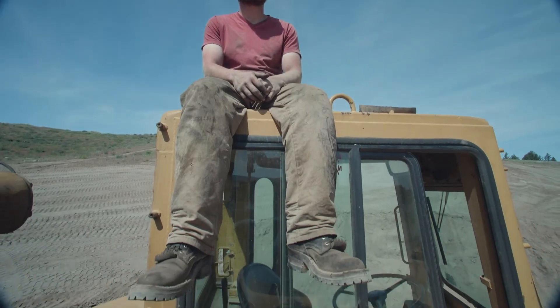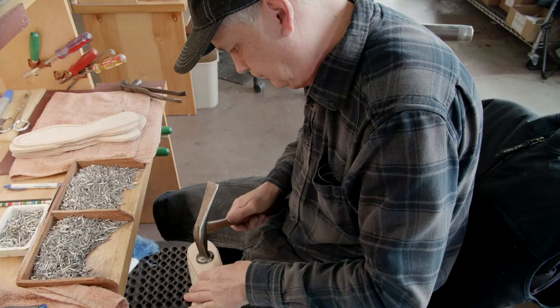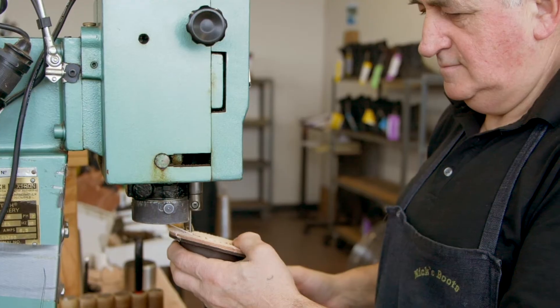We're doing it the right way, and we'll continue to do it the right way. They want us to care about the boot and the product going all the way through. It's tempting to compensate people per boot, but that's something we've never done. Our workers are told to slow down more than they're told to speed up — in fact, they're almost never told to speed up.